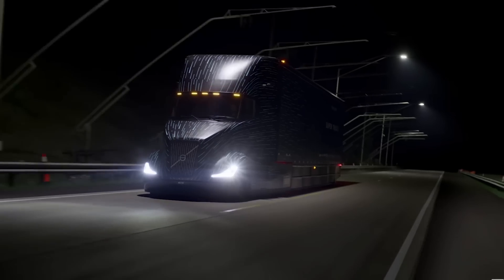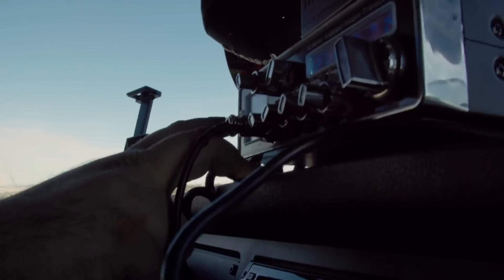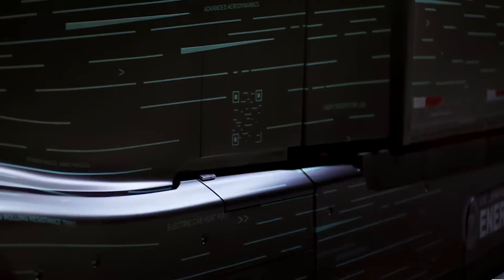Volvo Trucks has paid meticulous attention to ergonomics. Every control, every feature is designed to make the driver's life easier. The driver interface is intuitive, ensuring the driver can focus on the road without distractions. You might be thinking: all of this sounds incredible, but does it hold up in the real world? Volvo Trucks didn't just design the Super Truck 2 on paper — they put it to the test, and the results are nothing short of remarkable. The Super Truck 2 isn't just a concept; it's a truck ready to tackle the toughest challenges the road can throw at it.